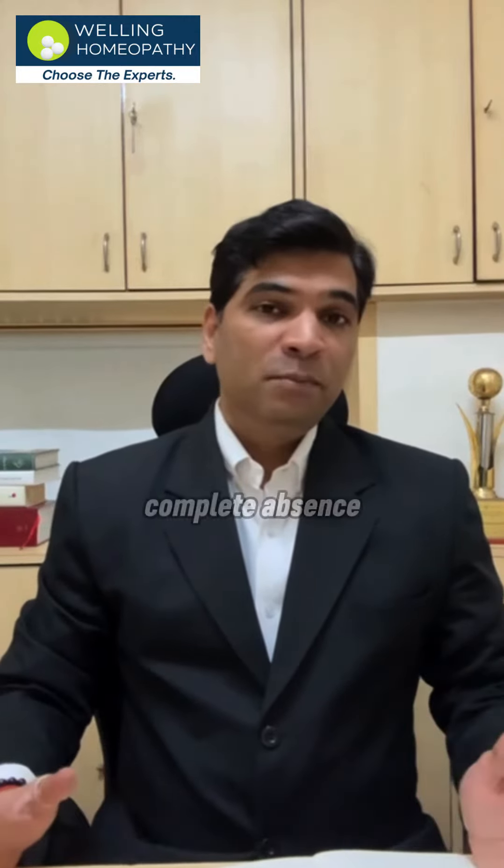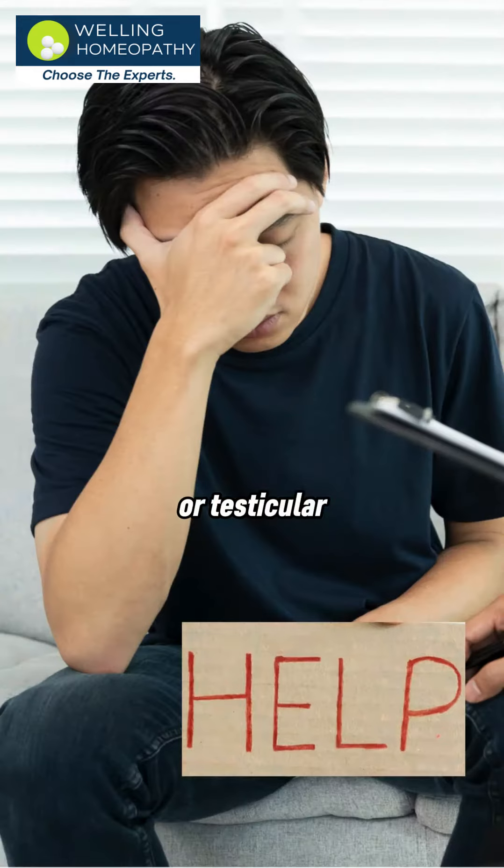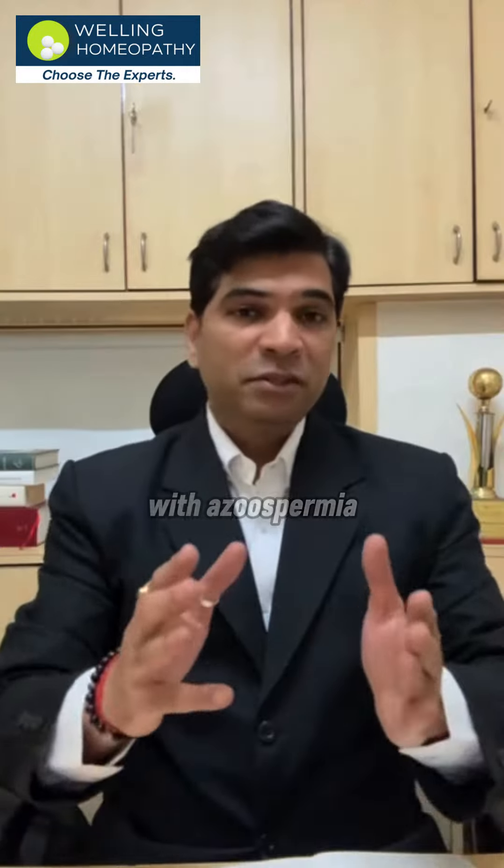A complete absence of sperm, known as azoospermia, can be caused by factors like blockages, hormonal issues, or testicular problems.